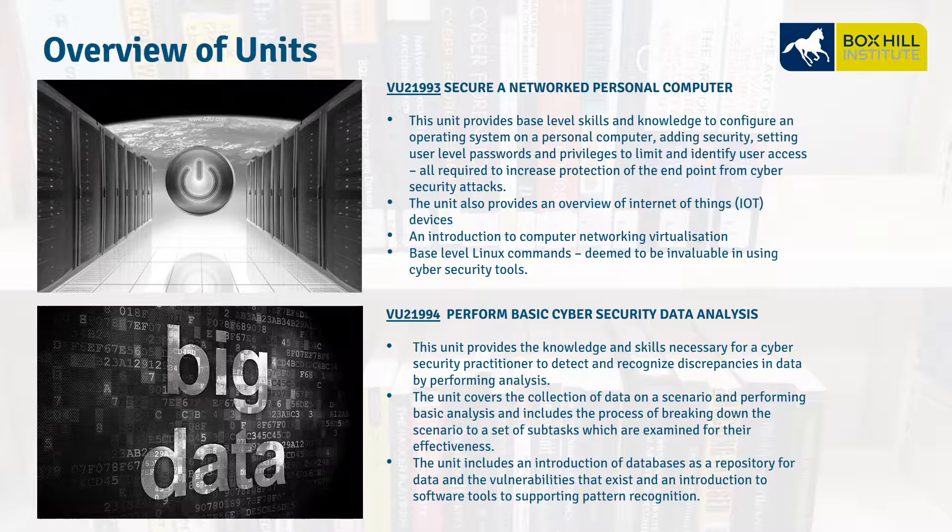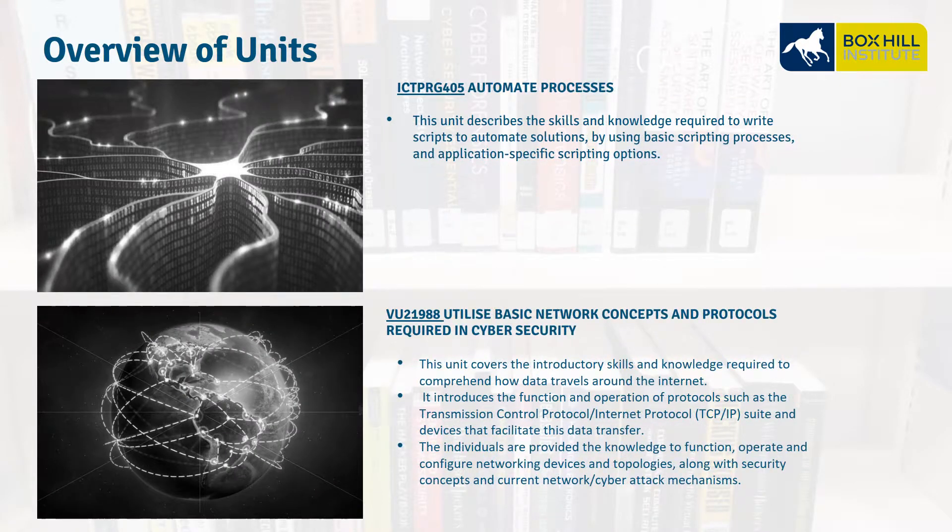VU21994, Perform Basic Cybersecurity Data Analysis. This is about analyzing data as it's received from our logging sources and understanding what's going on. It covers software tools we can use to detect and understand this data as it comes in. ICT PRG 405, Automate Processes — this is about writing scripts and scripting applications.